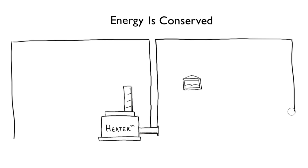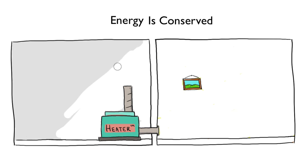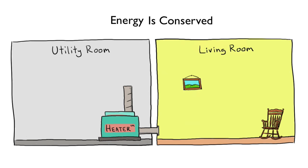Let's look at a simple example to illustrate the point. A utility room with a heater pumps 500 kilojoules of heat into a living room. If the heater delivers 500 kilojoules of heat, the living room receives 500 kilojoules of heat, and no more or less than that.